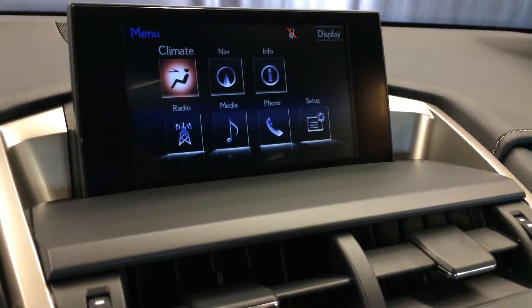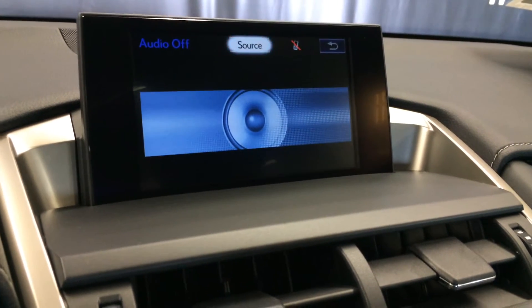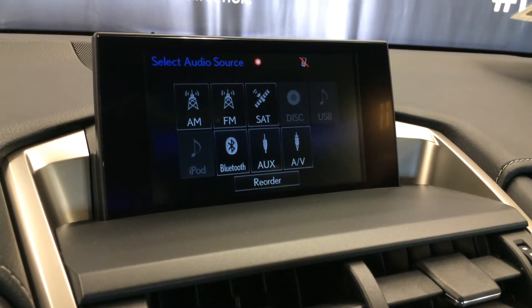8-speaker Lexus audio system supporting AM, FM, HD radio, satellite, CD, Bluetooth, auxiliary, and USB.